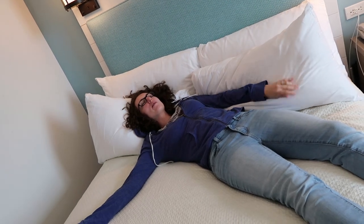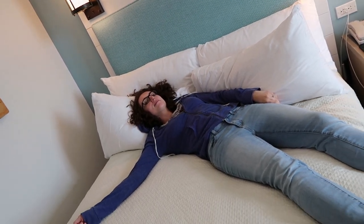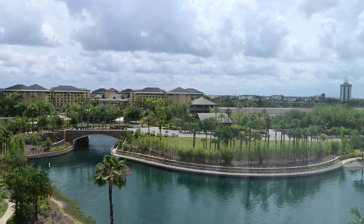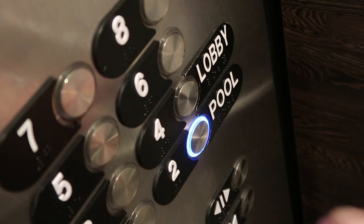The beds have very fluffy pillows and I slept soundly two nights in a row. The bed was quite comfortable — it's a little firmer, so soft sleepers might have a harder time, but honestly I think I got some of the best sleep of recent vacations on this bed.